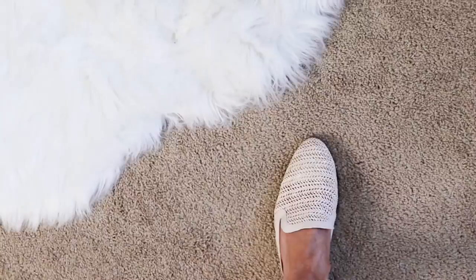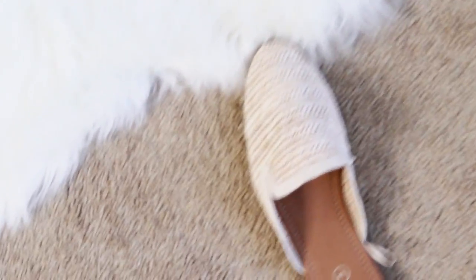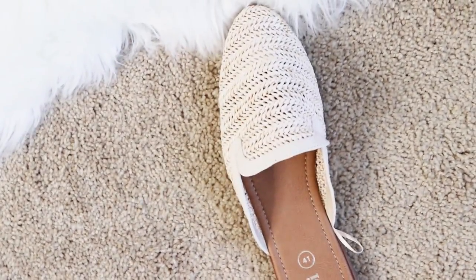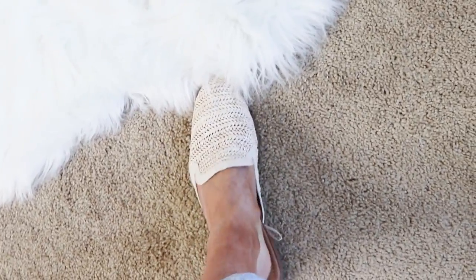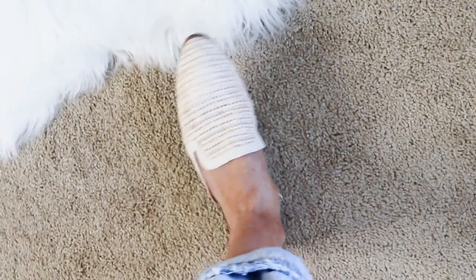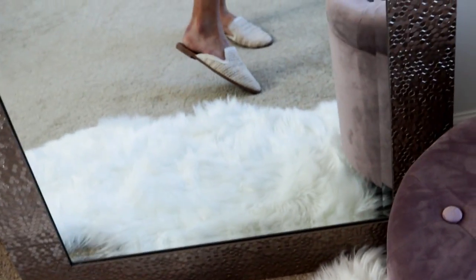These little slides are adorable and so affordable. They have a woven canvas-type material at the top, they run true to size, and they are so comfortable — kind of a stretchy material. These are going to be a summer staple for me, I love them.